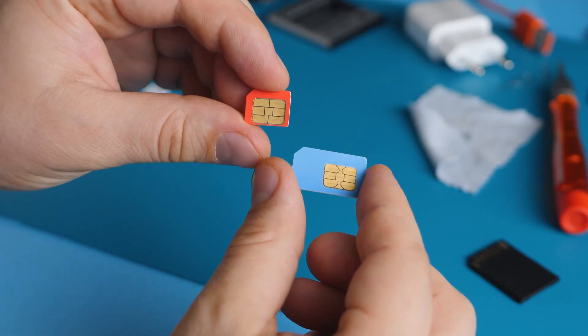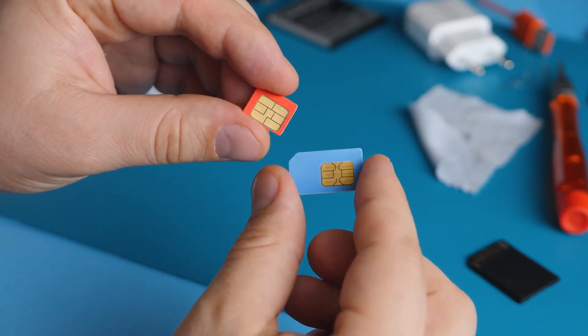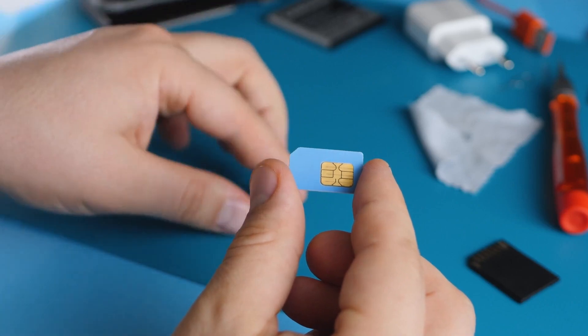A SIM card, also known as the subscriber identity module, is basically a tiny little chip that goes into your phone that stores data and allows your phone to connect to a mobile network. Without the right SIM card, some phones would not be able to make calls or connect to internet services.